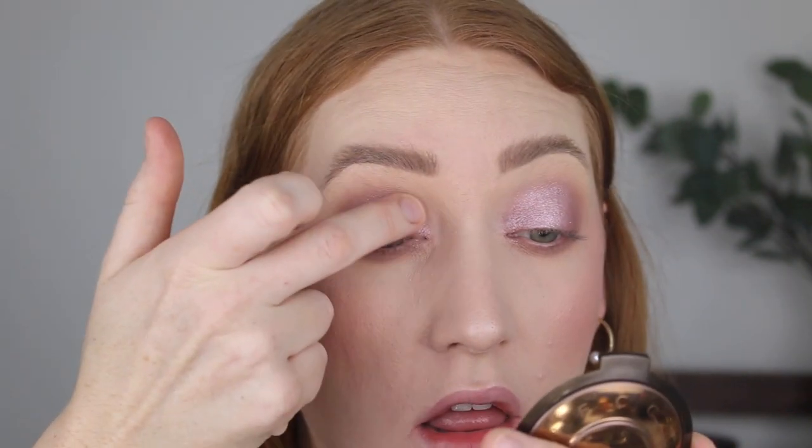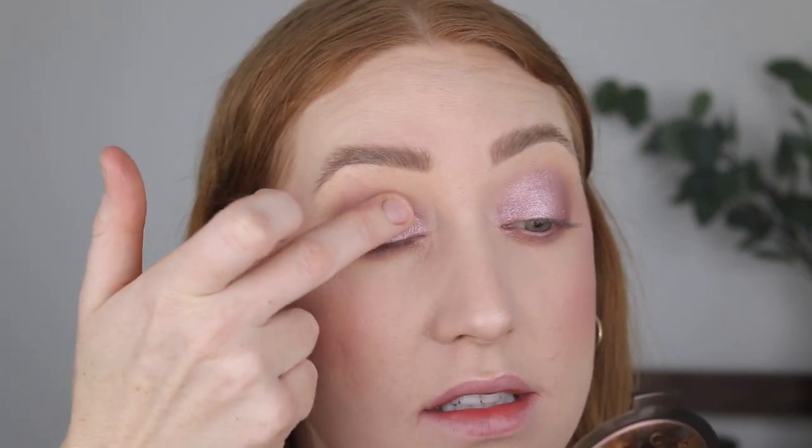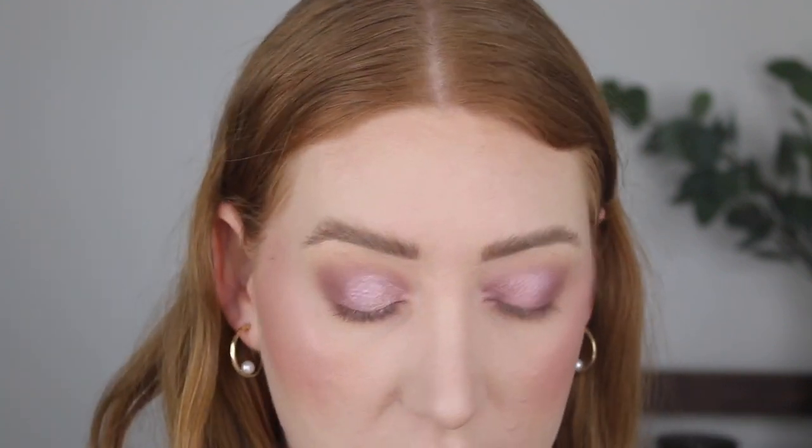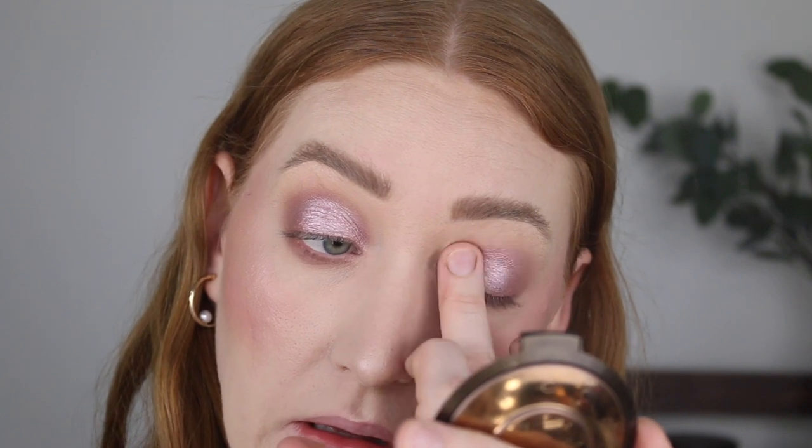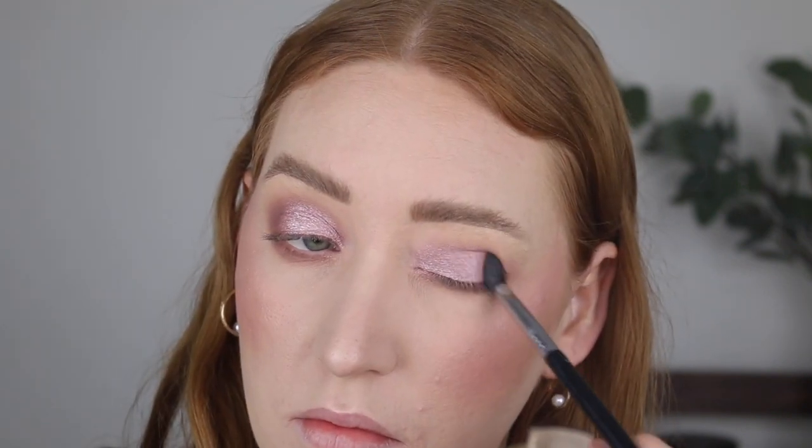Maybe I've put too much on because this side looks better, though still a little patchy in the crease. I don't think I'm loving them as much as the liquid glitter shadows. I might need to put a shimmer powder on top to set them in place. I definitely think it needed that powder shadow on top. Looks alright.